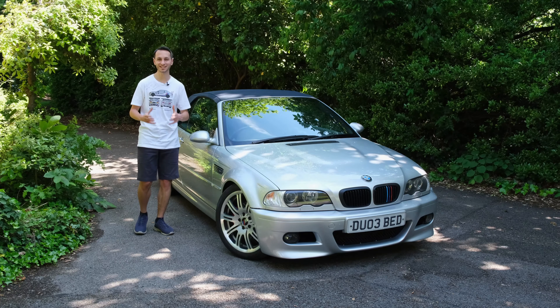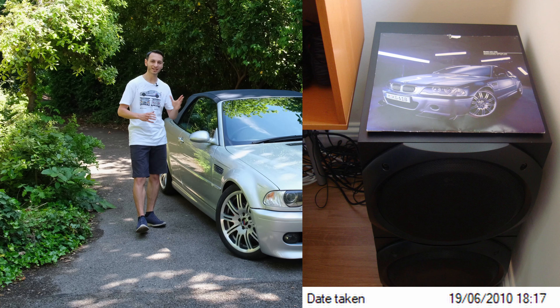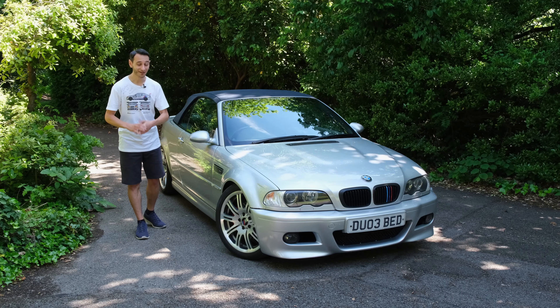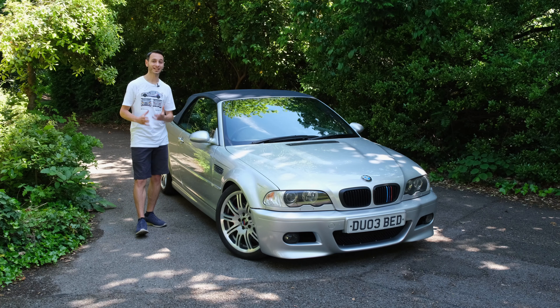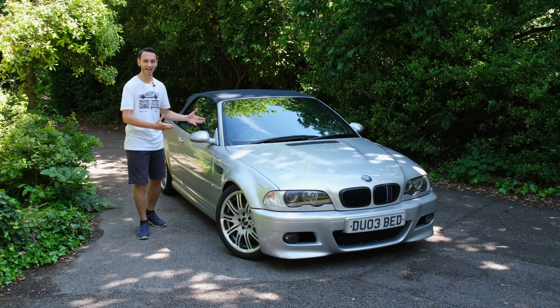Today I'm going to be doing a very different video than I normally do on the channel. I'm going to be realising my childhood dream, and that is to drive an E46 M3 CSL. I've actually got a picture over here, taken back in 2010 — it was a wallpaper of the CSL. Now I get to actually drive that car, which is absolutely awesome.